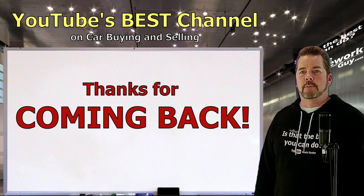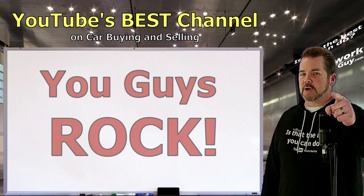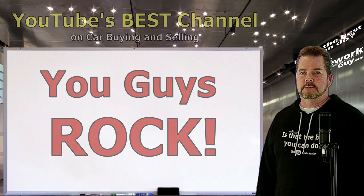Thanks everyone for coming back. I'm Kevin Hunter — until next time, take care everyone!